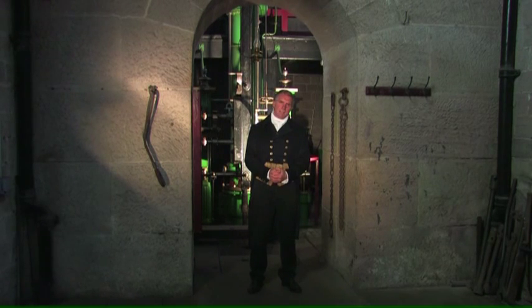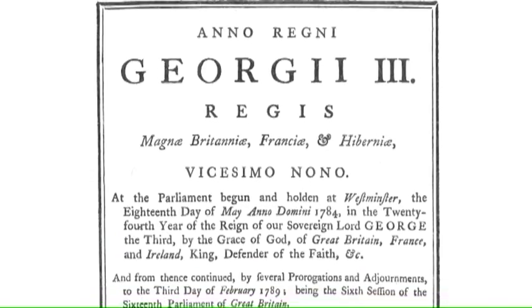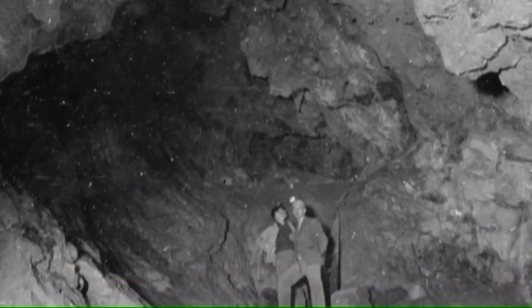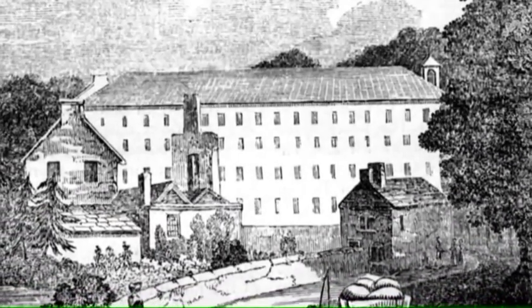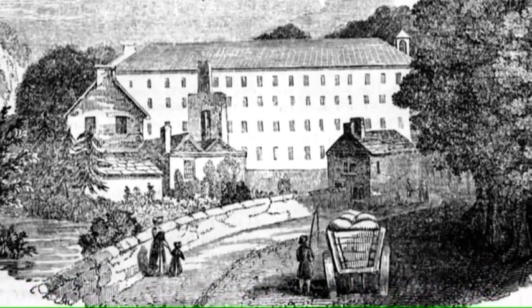It all started back in 1789. That was the year when the Cromford Canal Company was formed by an act of parliament with Richard Arkwright as the committee chairman. With all the mining in the area and new cotton mills springing up along the valley, they needed a better way of transporting goods in and out. I finally completed all 14 miles of the canal by 1794.